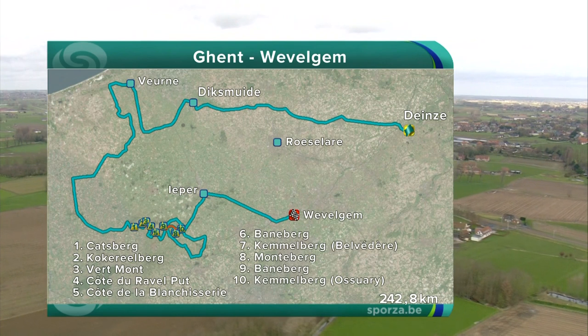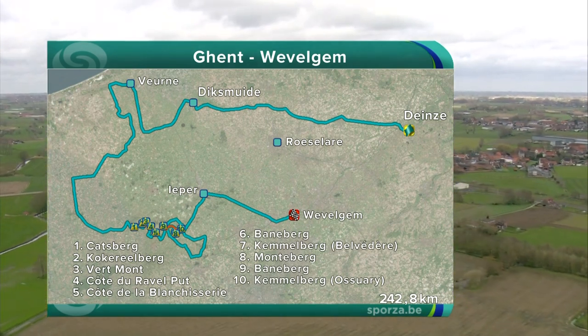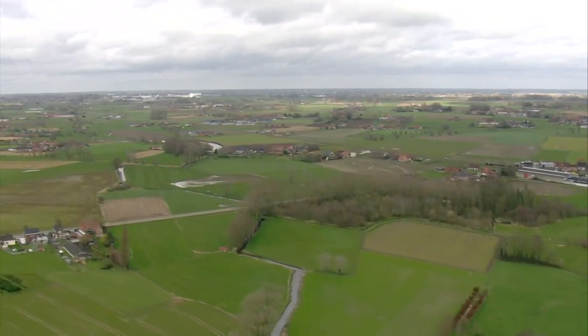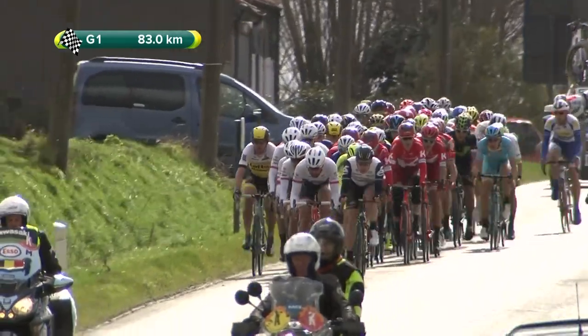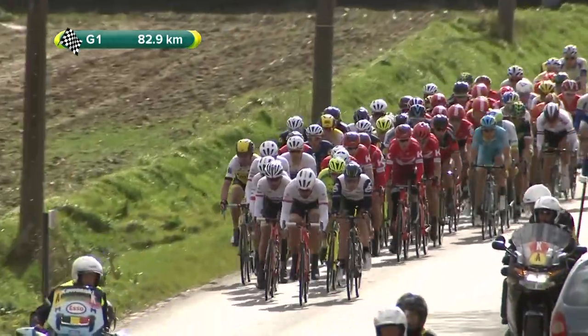The sting in the tail is the final one, the Kemmelberg, which they tackle from the steepest side. The gradient there at its maximum reaches 23 degrees. Five climbs still to come between now and the finish: the Bannerberg, Kemmelberg, Montalberg, Bannerberg and Kemmelberg again.